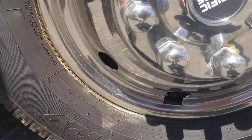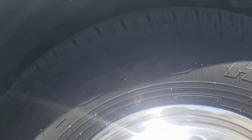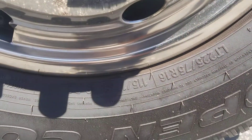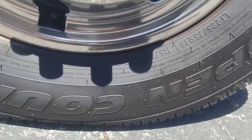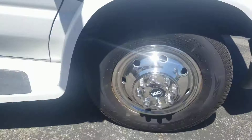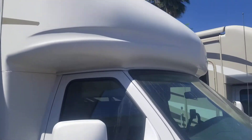First thing on the E450 chassis, it's got that V10 Triton motor — should be the 305 horsepower. Here's a quick look at the tires. They're 255/75R16 inch tires.